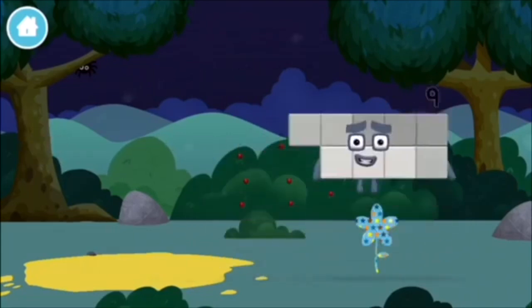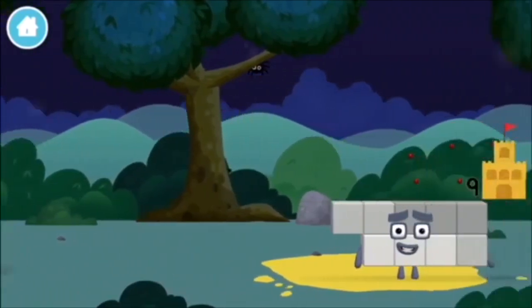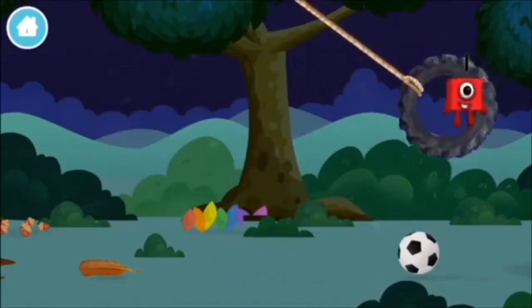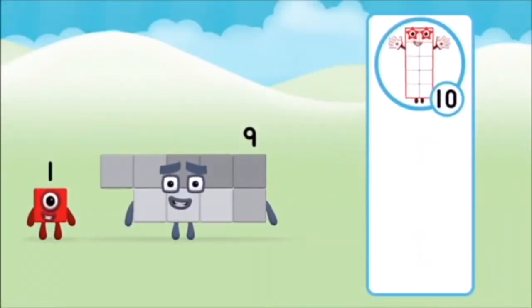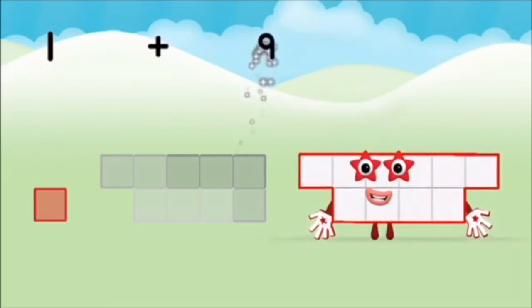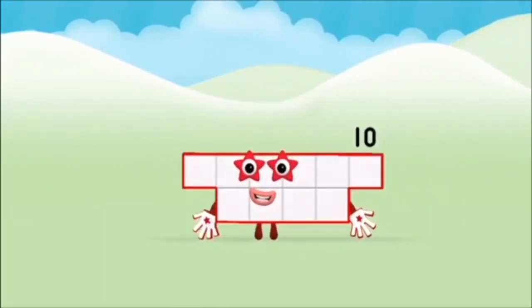What number block will you make when you add these two? Great! Now can you add the number blocks together? 1 plus 9 equals 10! That's it! You made number block 10! Congratulations! You have unlocked a flower!